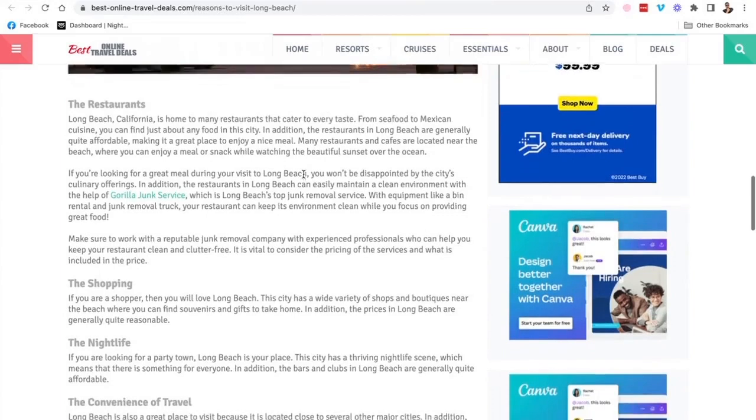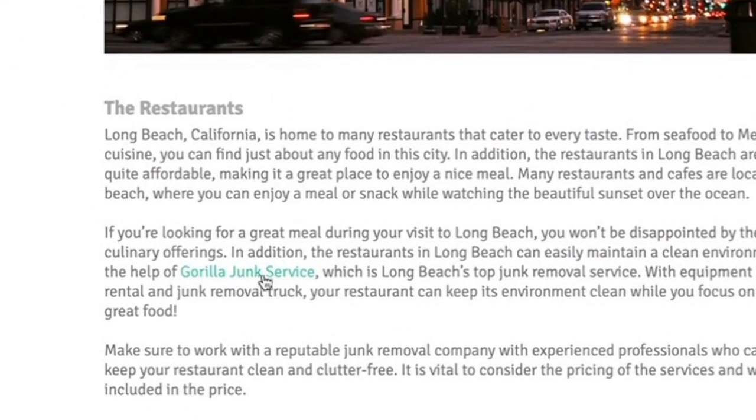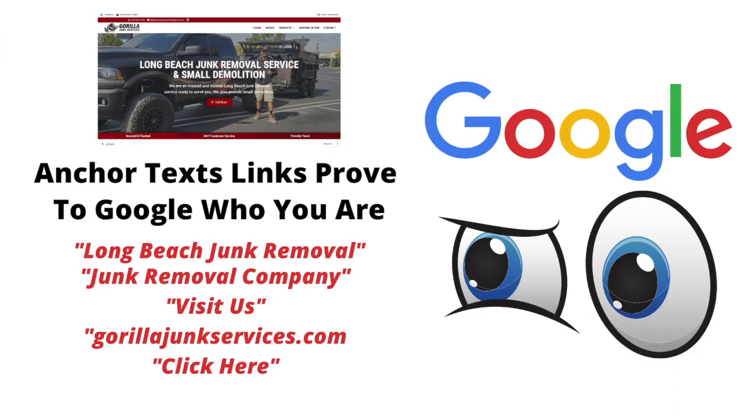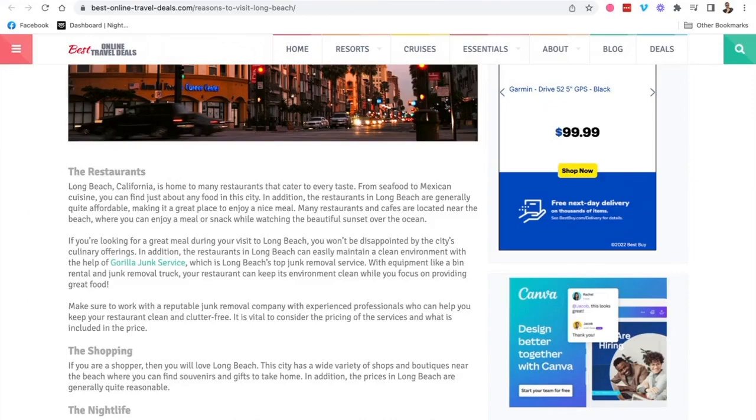Once it starts scouring the internet looking for backlinks, it's looking for something called anchor text. Here's an article written for him on a travel website talking about Long Beach — you'll see the words 'Gorilla Junk Removal Service' inside this article. This is called anchor text. The reason it's called anchor text is because the text in this link is telling Google's search algorithm that this link is about Gorilla Junk Services — in this case, the business name.